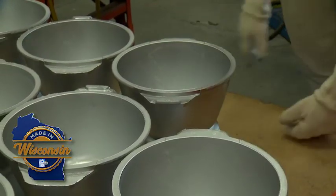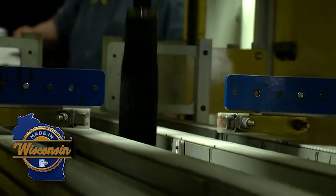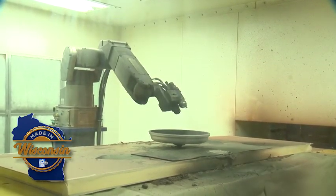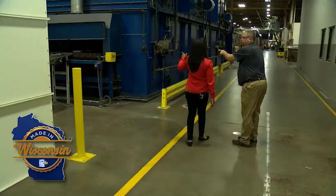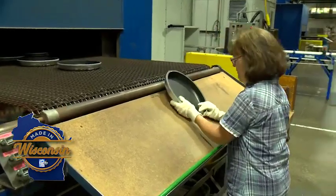And then we non-stick it. All aluminum cookware in this facility receives a non-stick coating. The non-stick is applied right there — you'll watch it go in. It'll lift it up, it'll spin, spray it. It comes through. This is nothing more than a big oven, so it's cooking it on — it gets the non-stick to really adhere to the cookware.